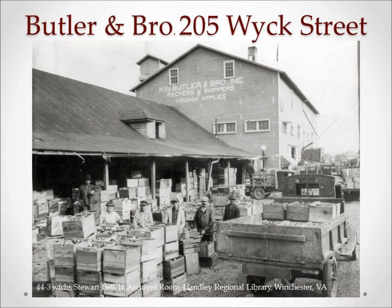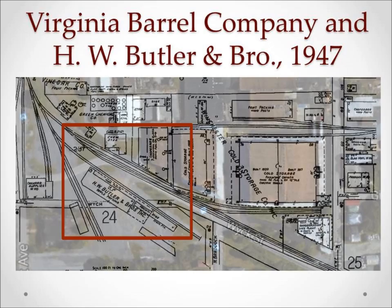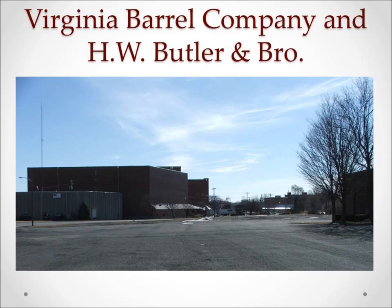Packing apples in barrels meant that only the very top layer would be visible for inspection, and some apples would be lost to spoilage and bruising, and the quantity of a barrel was too much for an individual to buy. It took some persuading that the new crates, like those seen at the nearby Butler and Brother packing company, would be suitable replacements for barrels — holding a full bushel when packed, with lids that can be nailed down without forming a bulge, thus eliminating bruising. Virginia Barrel Company and Butler and Brother were located along Wick Street.